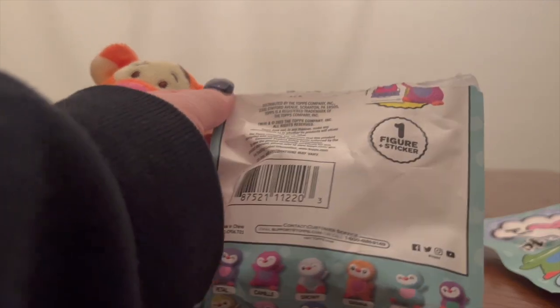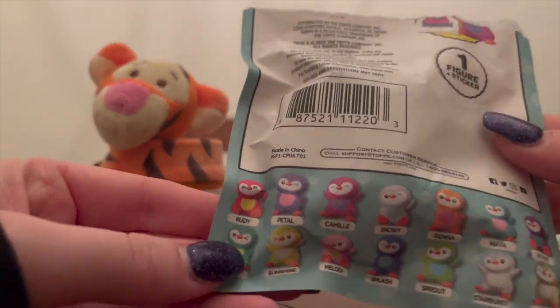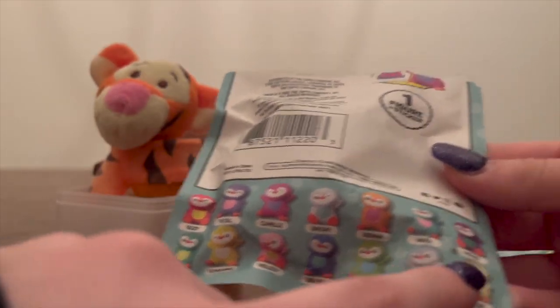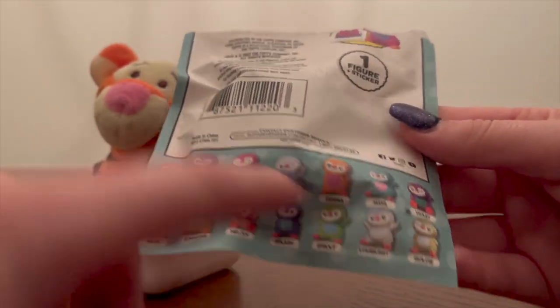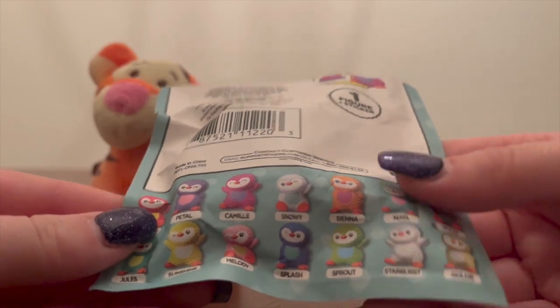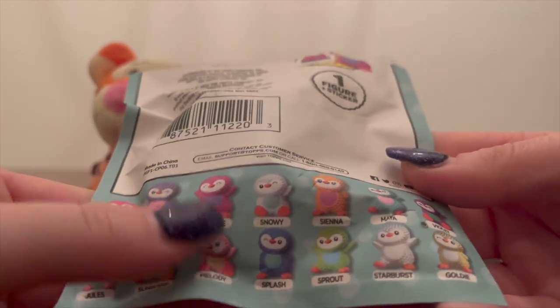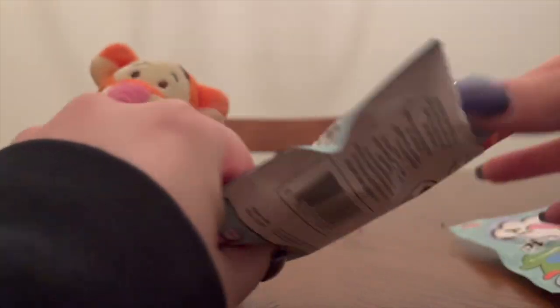I don't think there's a checklist with these, but it does have a little one down here in the package. These are the rare ones down here — they're metallic-y. I like Maya. Melody. Yeah, I like pink a lot. Those are cute. I like this color.